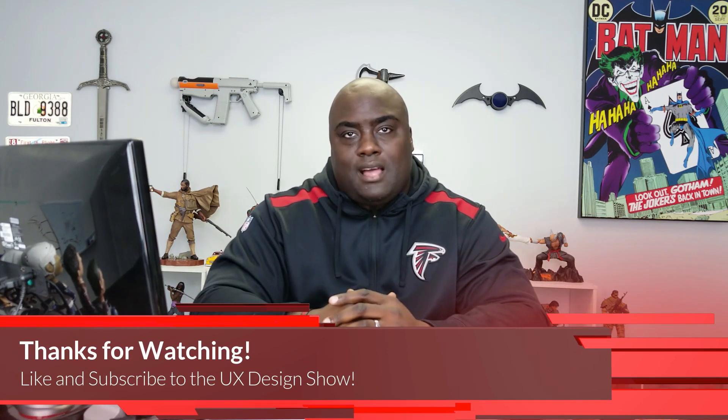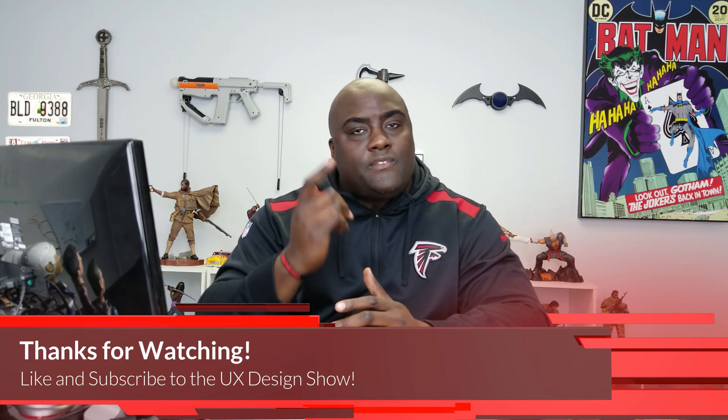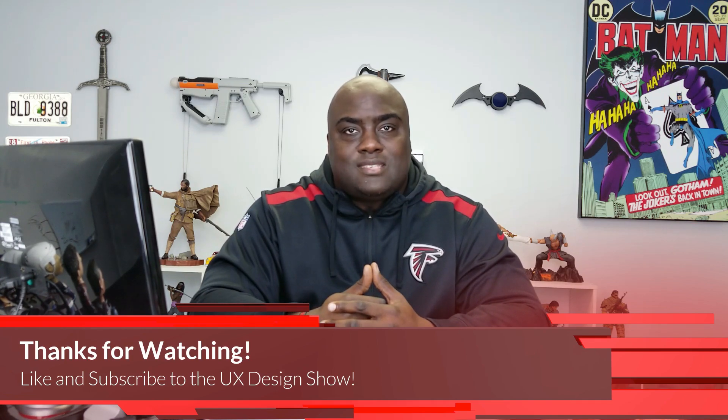That's all I've got for you guys today. Leave a like if you enjoyed this video, leave me a comment, hit me up on Twitter, and if you're new around here, subscribe to the UX Design Show. I'll catch you guys in the next video — peace.